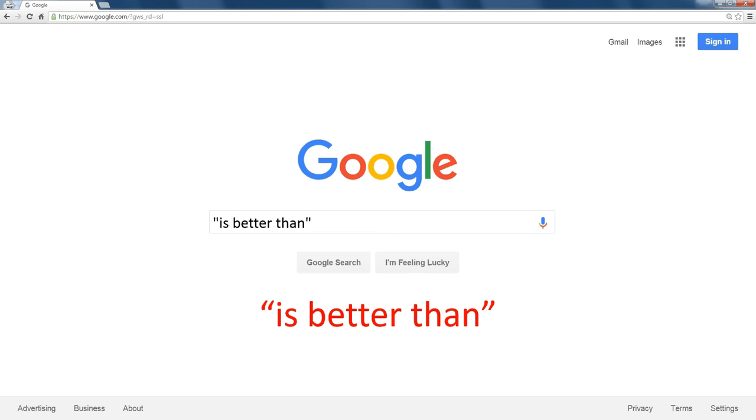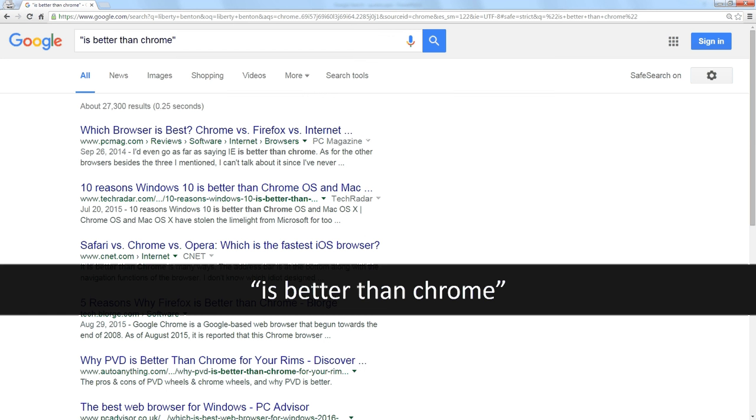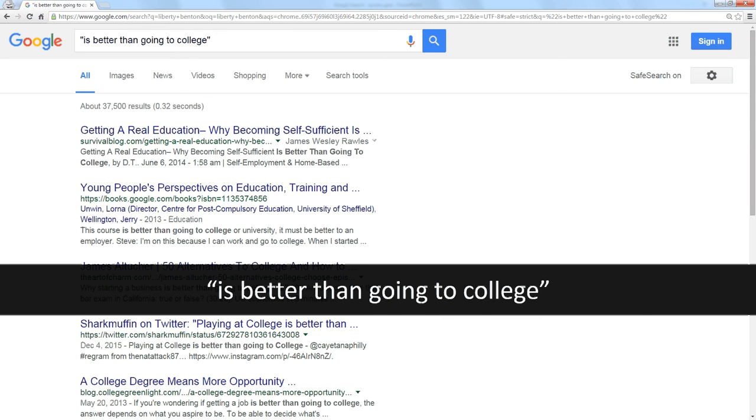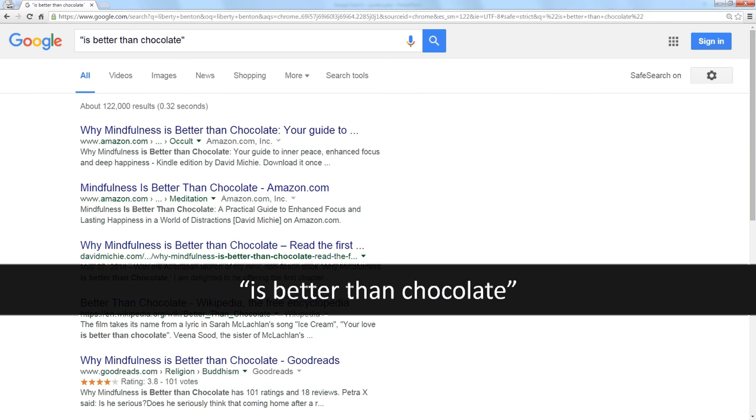Here's some fun you can have. If you want to find out what is better than whatever you're interested in, just Google it in quotes. You could search what is better than Chrome, what is better than Firefox, or even what is better than going to college. Anything you're interested in finding out what people have compared, you can use this little phrase. There are all kinds of things like this you could do to find articles you might be interested in.